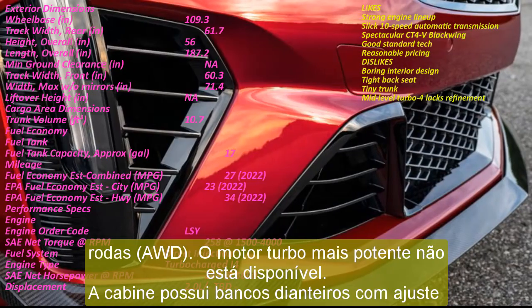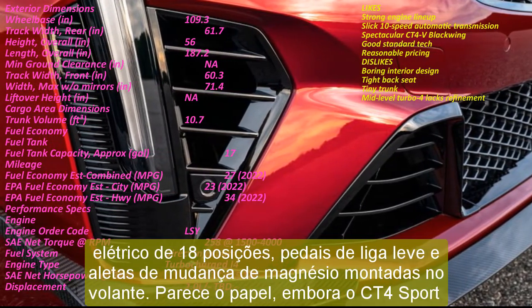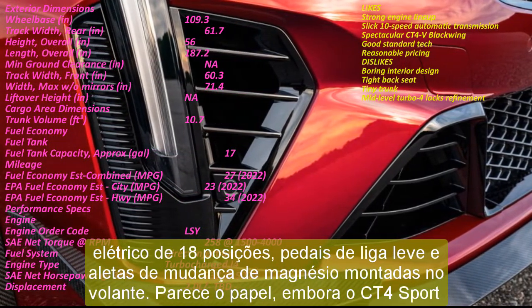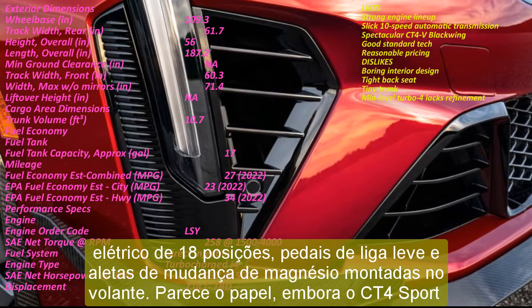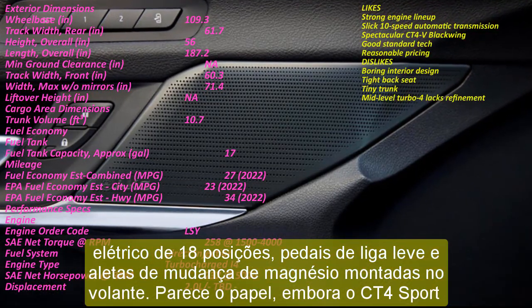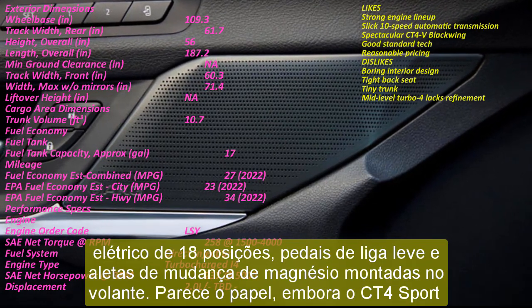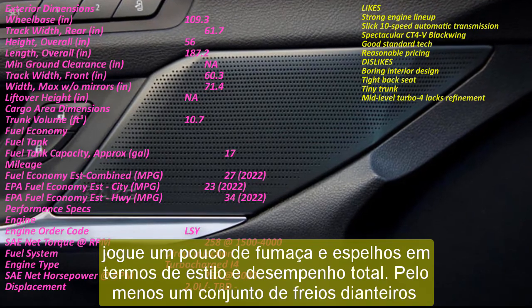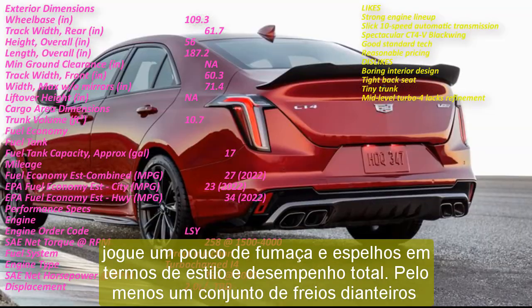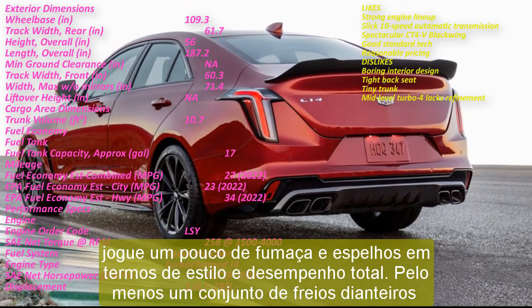2023 Cadillac CT4 Sport includes: Cadillac's Super Cruise self-driving aid is optional. Brembo front brakes can be yours for about $1,000. The Sport features a small rear spoiler, darkened exterior trim, and run-flat 18-inch tires.